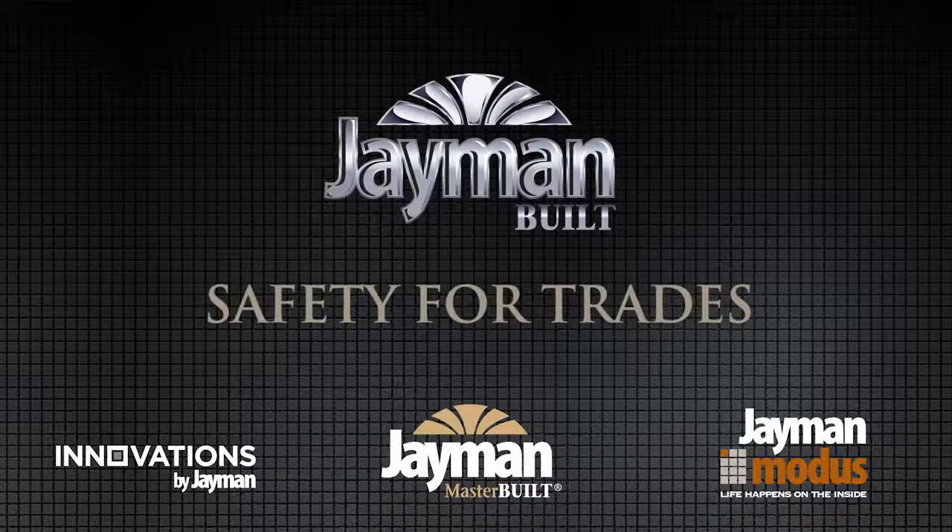Welcome to the Jamin Safety Video Series. In this video, we'll provide a brief overview of the safety protocol for trades working with Jamin, and highlight some of the most important processes and procedures you need to know in order to keep safety top of mind while on a Jamin construction site.